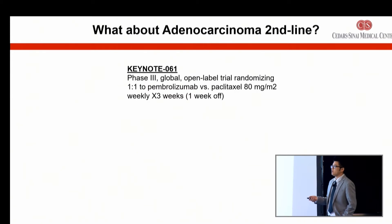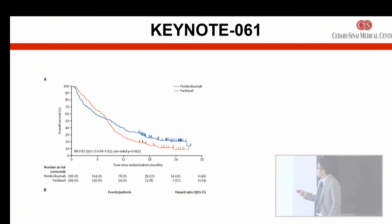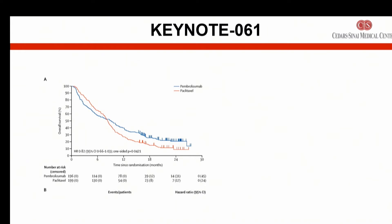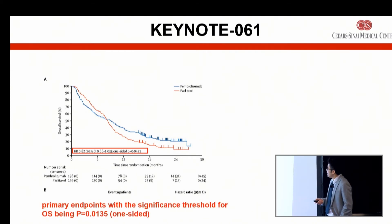What about adenocarcinoma — the more predominant tumor histology here in Western countries? In the second line, this was investigated in Keynote 61, a large phase three study comparing pembrolizumab immunotherapy versus a standard second-line chemotherapy called paclitaxel. These were patients who were metastatic or unresectable, previously treated with one line of chemotherapy. The blue curve is the pembrolizumab group and the red curve is the paclitaxel group. Unfortunately, the curves cross around 12 months, and pembrolizumab did not beat out chemotherapy in this instance.